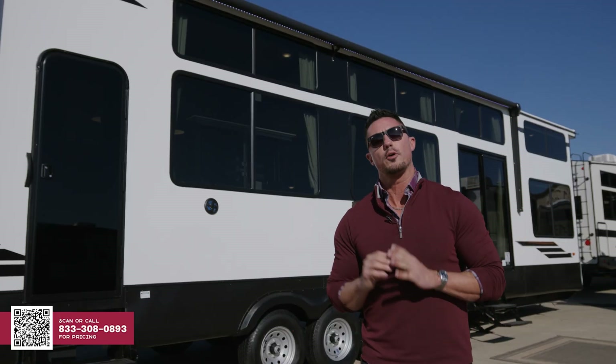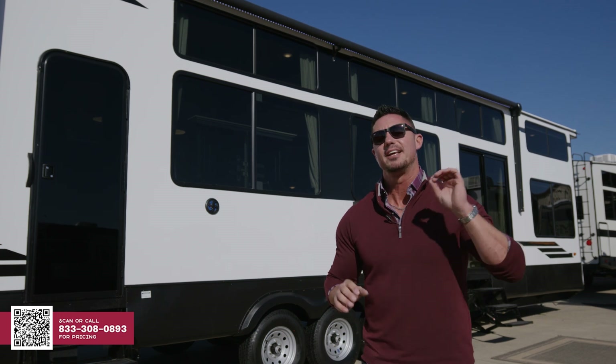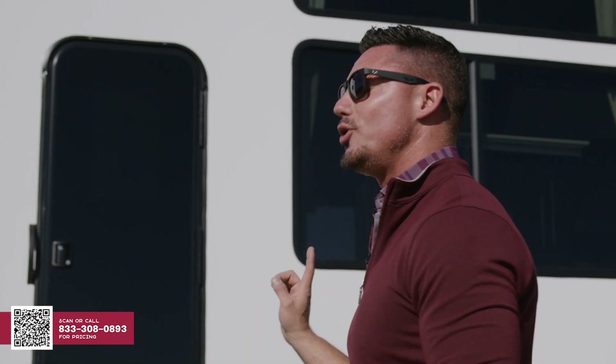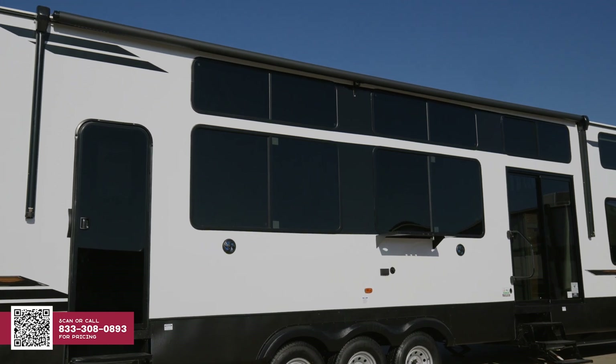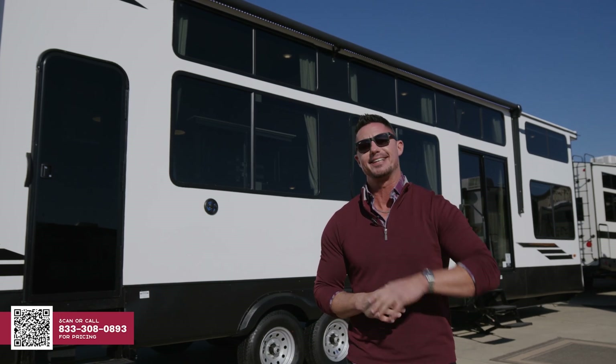The first thing I want to talk about on the 44 View is going to be the single biggest dramatic feature it has, and that is 224 square feet of windows. Just to give you a reference, a single car garage is 200 square feet. This has 224 square feet of windows on the exterior, plus you do not get a campsite slide. Therefore, you can enjoy all the viewing of the windows without the obstruction of a slide to deal with, and that is why this is the 44 View.